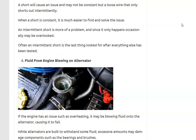Number six is fluid blowing onto the alternator. Most alternators can handle some fluid, but since it's an electronic device producing electricity, fluid can damage internal components, cause shorts, corrode brushes, or cause the bearings to go bad. This can happen when an engine overheats and coolant blows out, or oil gets blown onto the alternator — so if the alternator fails right after an overheating event, this could be the cause.